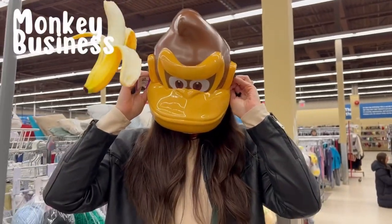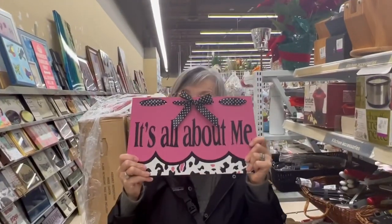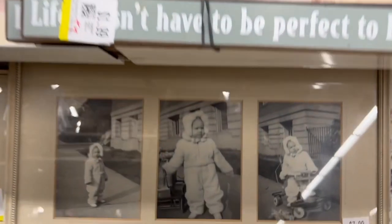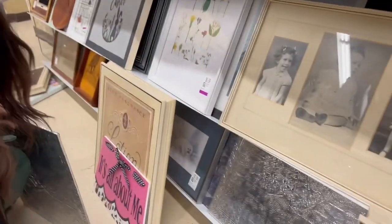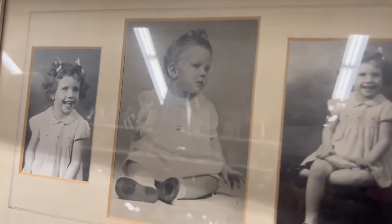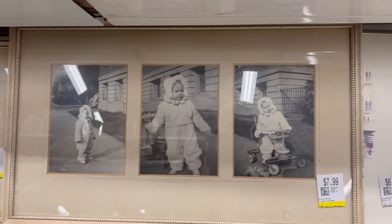Let's quit monkeying around, Kirsten. This always kind of makes me sad because these are actual photos — baby photos. Look at somebody's little baby pictures and they've been donated. That always kind of makes me sad to see these.